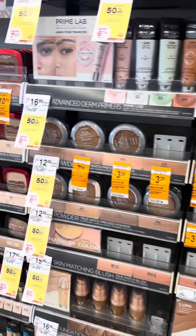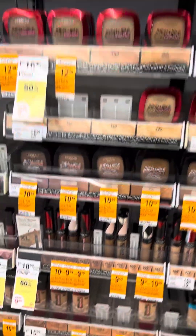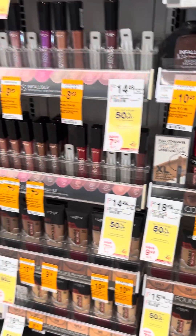We've got a lot of coupons for makeup, especially for L'Oreal — there's some $4 and $5 coupons for those.